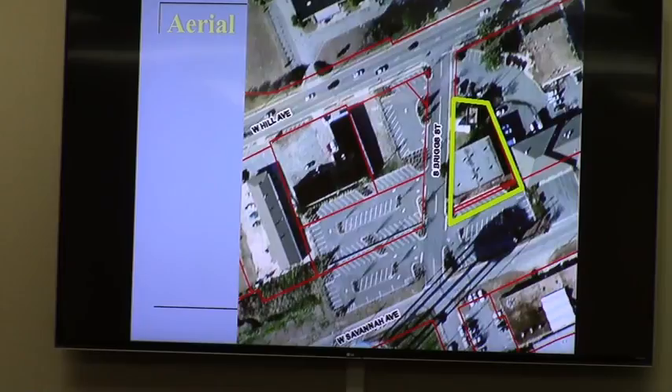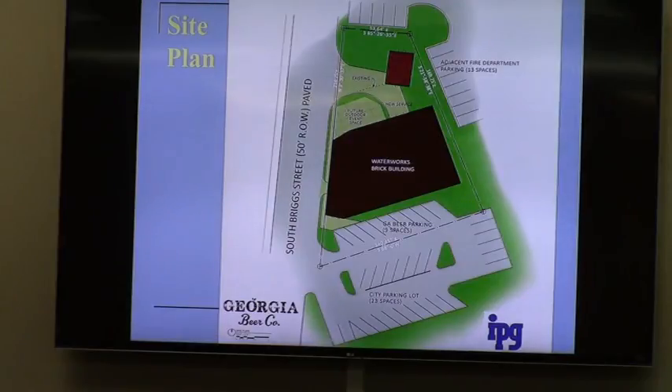The applicant is proposing to renovate this building into a microbrewery with an event center built within. The proposed site plan is to eventually acquire this property from the city by way of the development authority. The existing storage building to the north is to remain. They are not proposing any expansion — it's all interior renovations. They'll utilize the public parking around it as the parking for their facility.